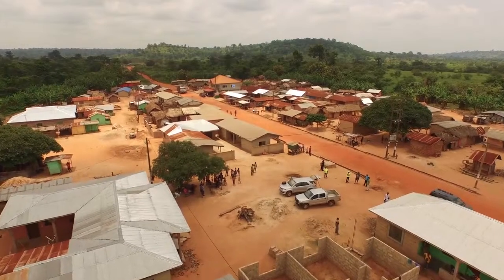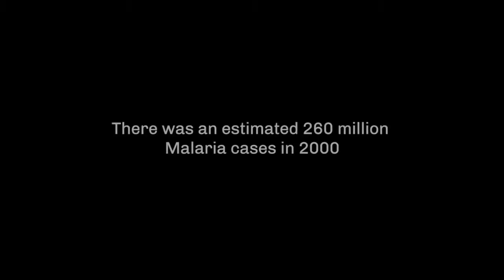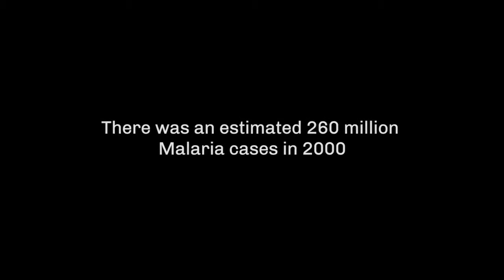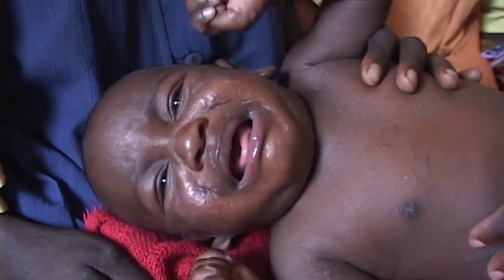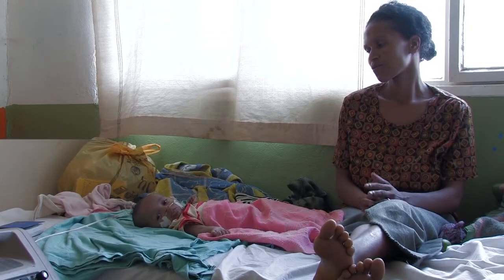Malaria is a disease caused by parasites transmitted to humans through the bites of infected mosquitoes. Without prompt and effective treatment, malaria can be fatal, particularly in young children and pregnant mothers.